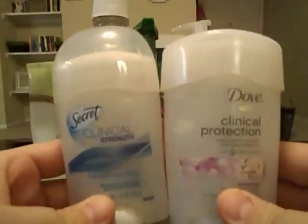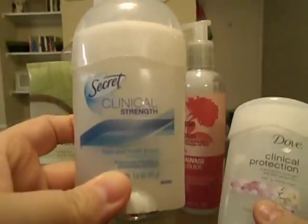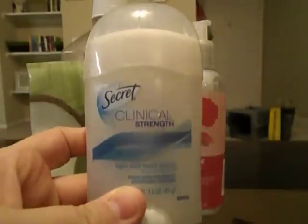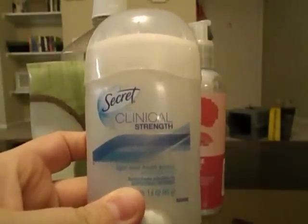I finished two deodorants. First, Secret Clinical Strength — I love this, it's the deodorant I've been using for years. I am trying to switch to more natural deodorants because I do worry about aluminum and stuff. I really like Lush's Tao for a more natural option.